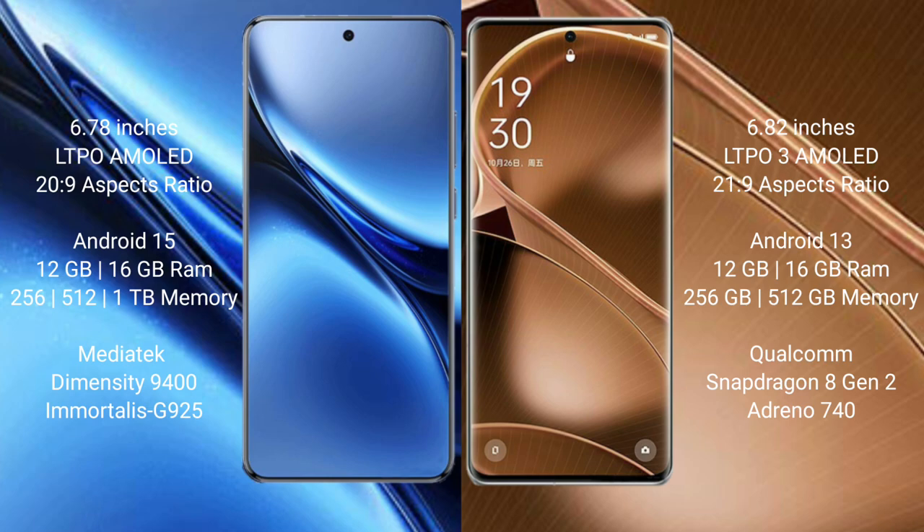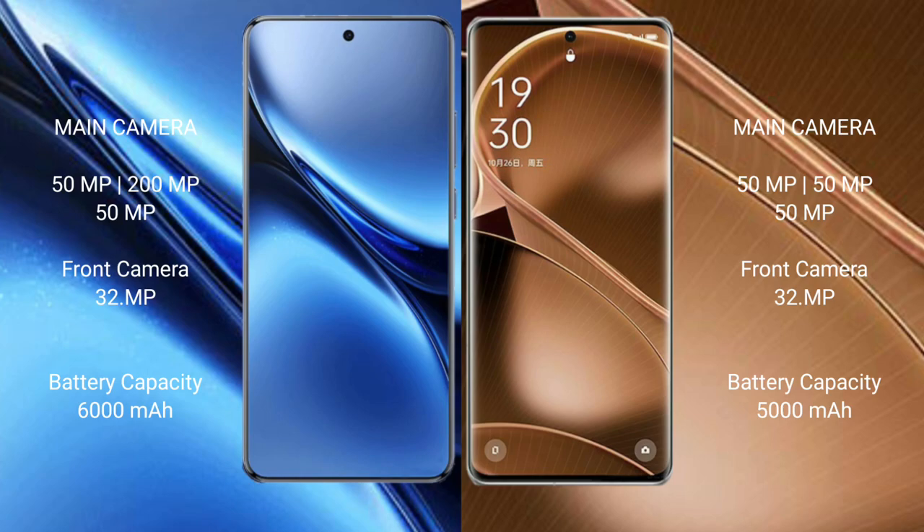Oppo Find X6 Pro comes with 12GB or 16GB RAM and 256GB or 512GB internal storage. It is powered by the Qualcomm Snapdragon 8 Gen 2 processor with GPU Adreno 740.